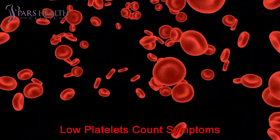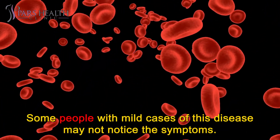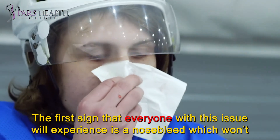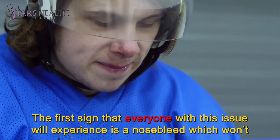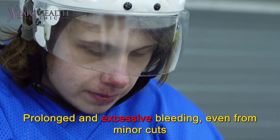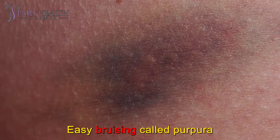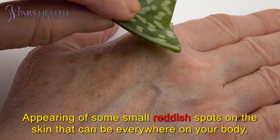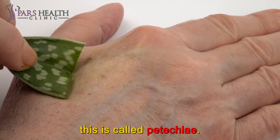Low platelet count symptoms. Some people with mild cases of this disease may not notice the symptoms. The first sign that everyone with this issue will experience is a nosebleed that won't stop bleeding. Other signs may include: prolonged and excessive bleeding even from minor cuts; easy bruising, called purpura; and the appearance of small reddish spots on the skin that can appear anywhere on your body, called petechiae.